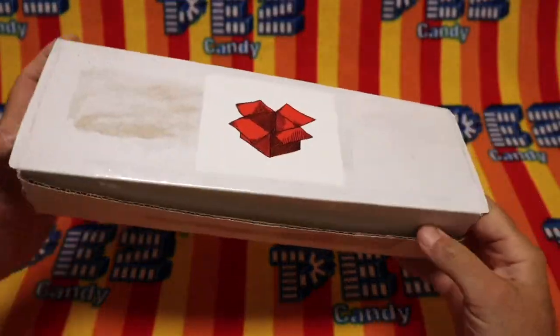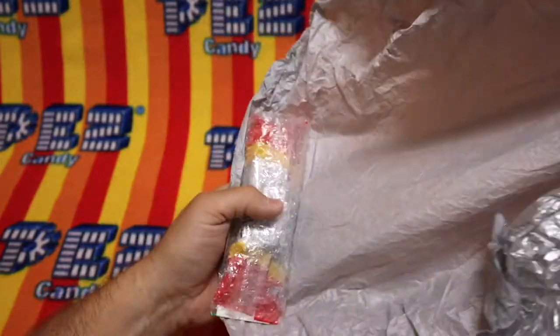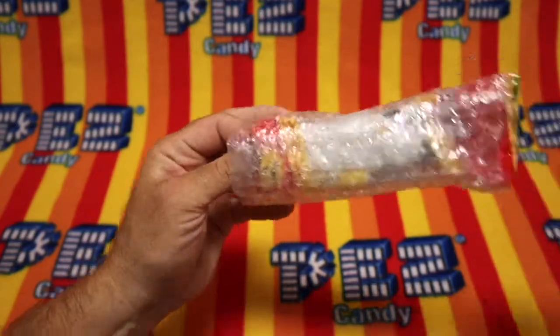Today we have a box. We're going to unbox it right now. Let's find out what's in this box. We have silver paper in this box, and it's wrapped up in bubble wrap. Whatever this is, what could this be?